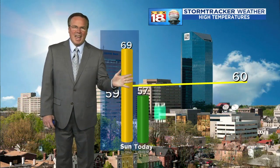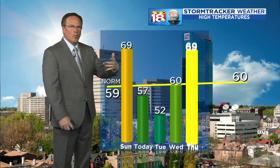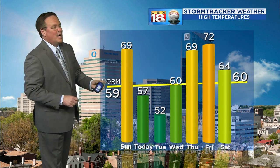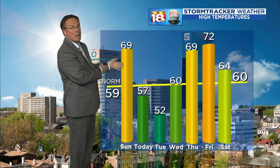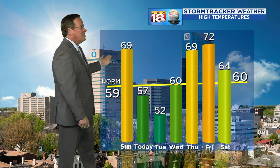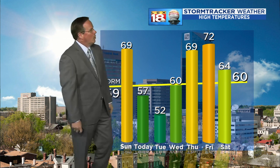Morning temperatures will be chilly — lows running upper 20s for many of us. It's a little frosty out there; nothing real delicate should be outside yet. If you're thinking the warmer days are coming and you've planted annuals, that was not a good idea. Some of the big box stores have already started putting plants out, but for annuals, you wait until around Derby. Temperatures tomorrow will be well below normal.